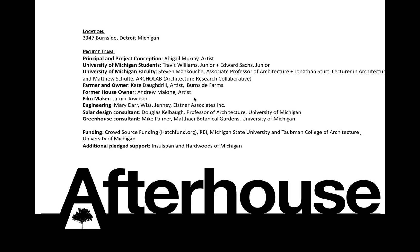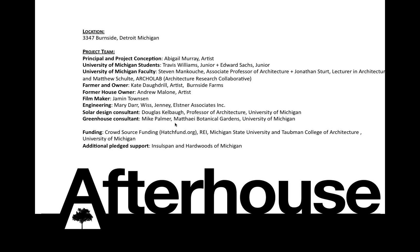We have additionally received help from Mary Dahr in engineering, Douglas Kelba — a professor of architecture at Taubman College — as well as Mike Palmer, who manages the plants in the conservatory at the Matthaei Botanical Gardens.